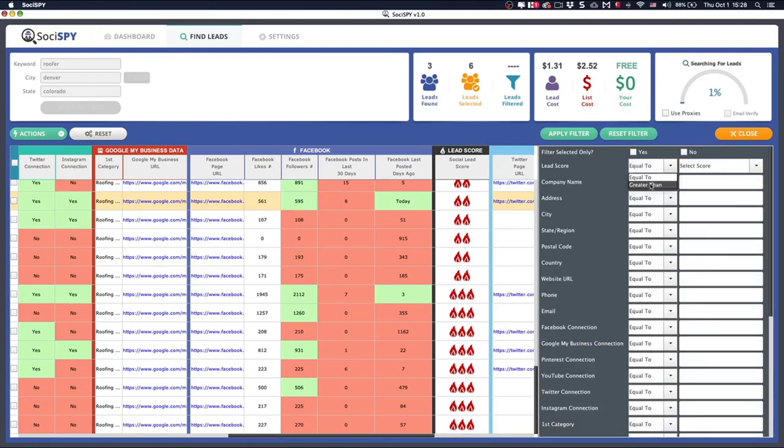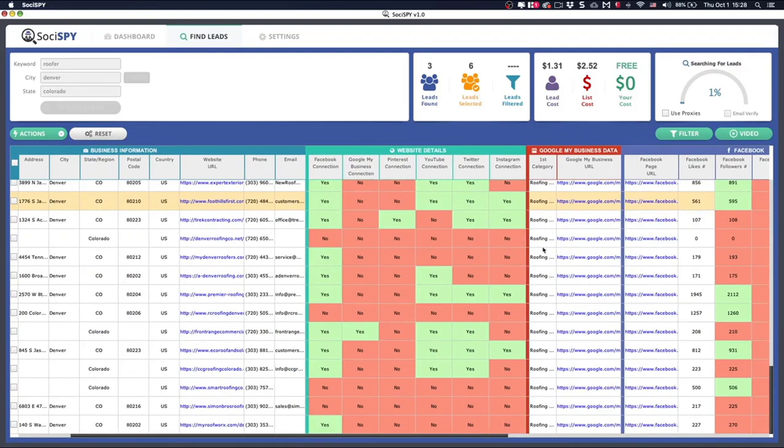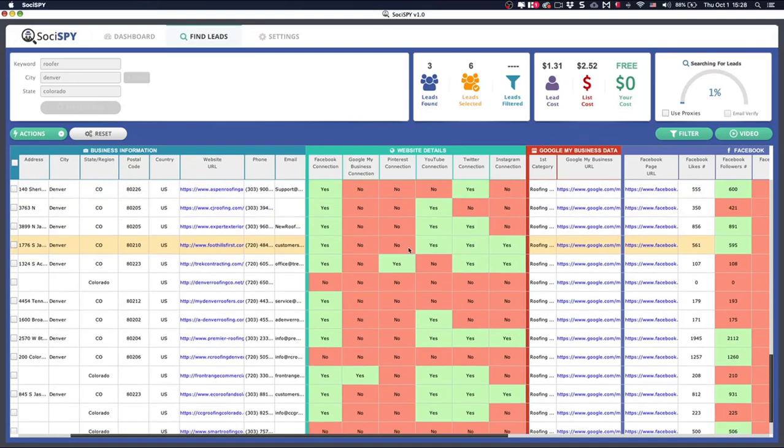You can filter and organize all the information by lead score, company name, location, website presence, or social media pages. The visual layout makes it easy to see what's good and who needs the most help. You can follow the Online Revenue System strategy for getting responses from businesses, or export the entire list from the action section and upload it to something like mail merge.